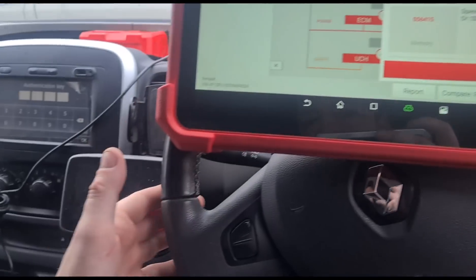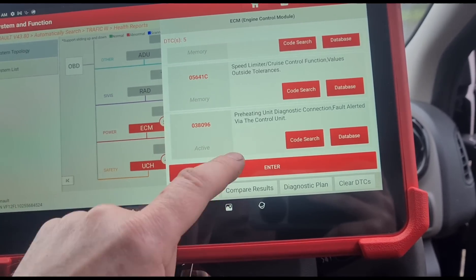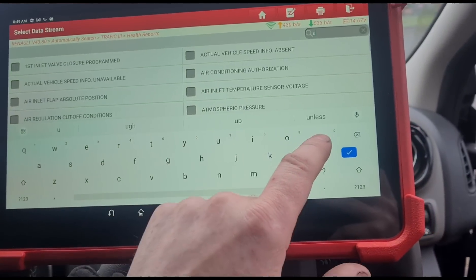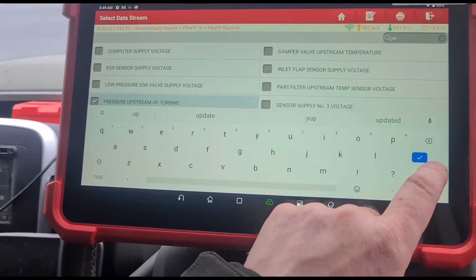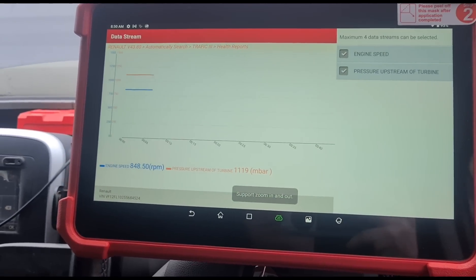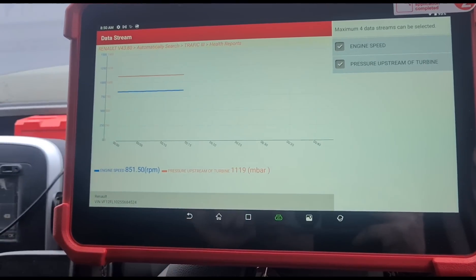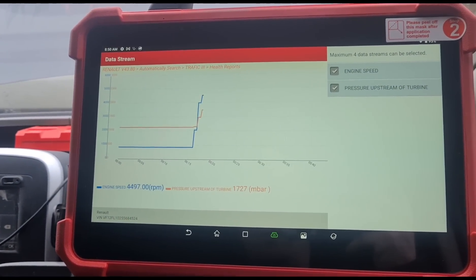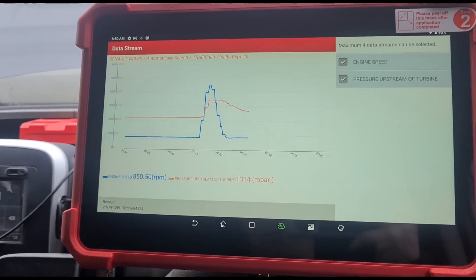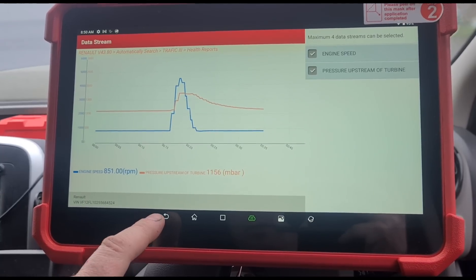The speed limiter is not working, cruise control is not working, and there's a preheating diagnostic fault — so glow plugs are very likely. Going into the data stream, I'm going to look at upstream pressure and engine speed and graph them together. These two should rise and come down together — the exhaust pressure and engine speed should match. If we give it a rev, you can see that doesn't happen: the blue chart comes down but the upstream pressure takes a minute or so to come back down. That means the upstream pressure pipe is blocked. I'm going to get that unblocked and change the glow plugs.